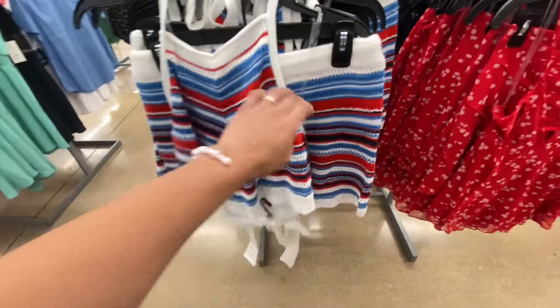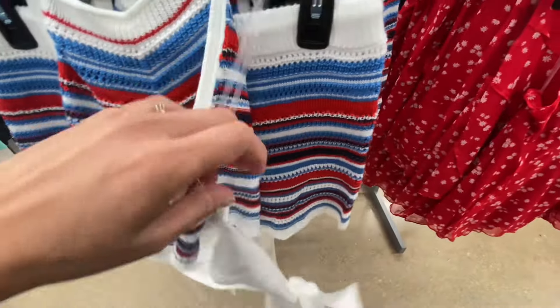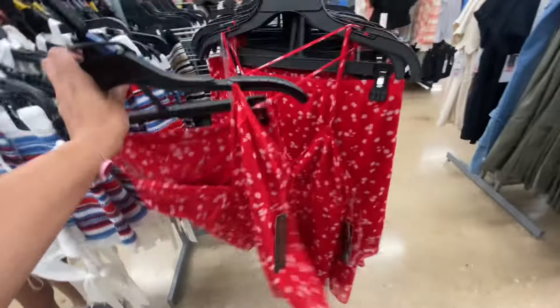Take a look at this crochet two-piece set. I love the red, white, and blue. It was $19.98. Then they had this other two-piece skirt set.